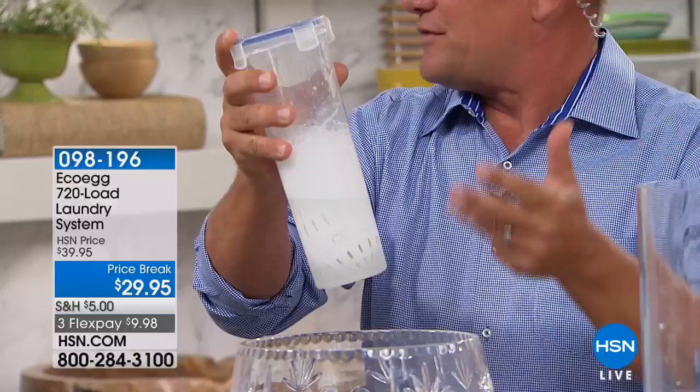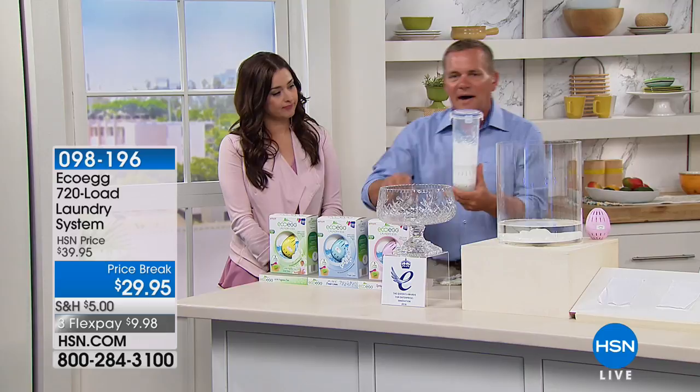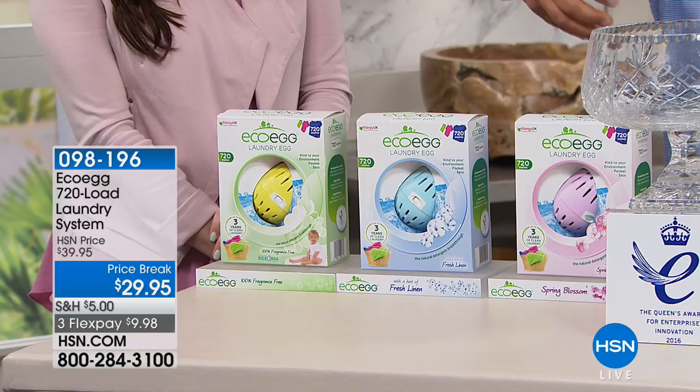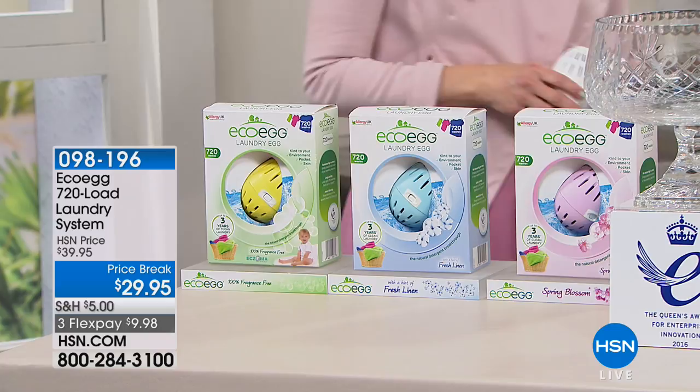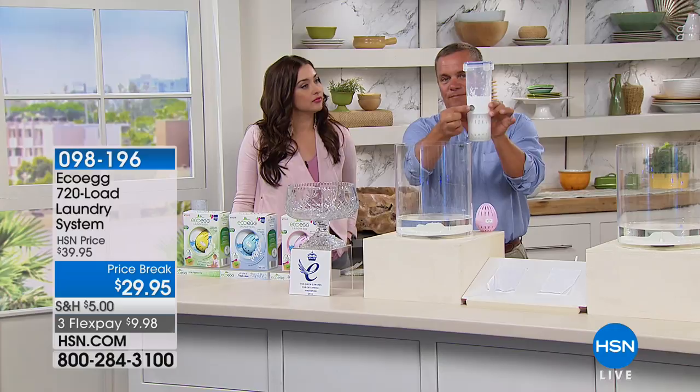This one box gives you 720 loads — that's like a three-year supply for the normal household. Imagine how many laundry tubs or buckets you buy in a three-year period; this one egg takes care of all of that. When you think about it, each wash costs about one nickel. That's super economical — one nickel for a load of laundry. It's independently laboratory tested, so I'll show you a couple of material swatches. They use stains like iodine and ink, putting them on identical swatches to demonstrate the cleaning power.